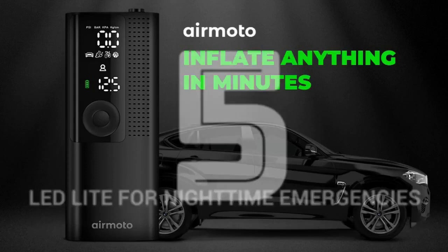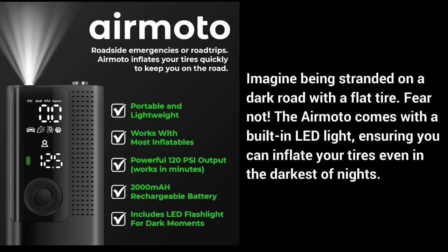Number 5: LED light for nighttime emergencies. Imagine being stranded on a dark road with a flat tire. Fear not — the AirMoto comes with a built-in LED light, ensuring you can inflate your tires even in the darkest of nights.